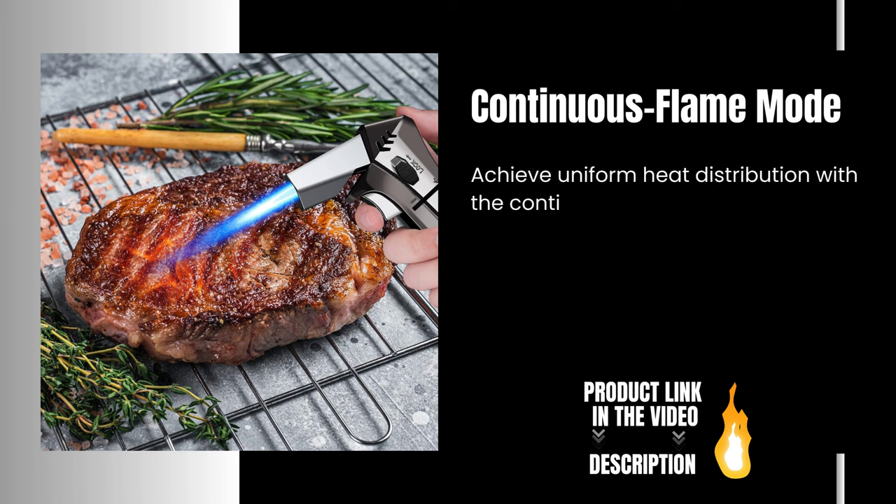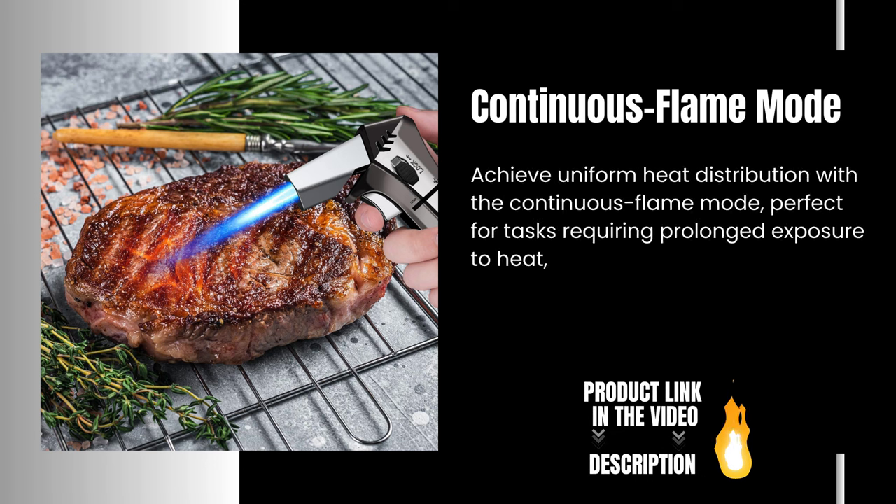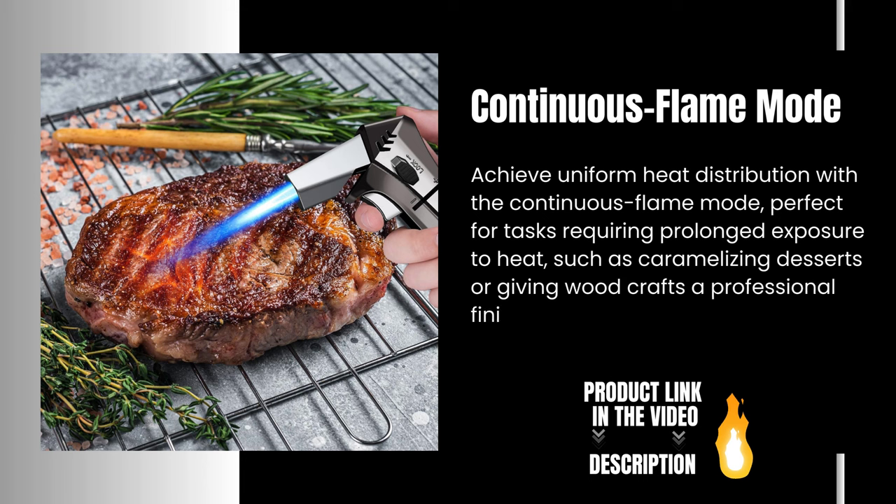Continuous Flame Mode. Achieve uniform heat distribution with the Continuous Flame Mode, perfect for tasks requiring prolonged exposure to heat, such as caramelizing desserts or giving woodcrafts a professional finish.